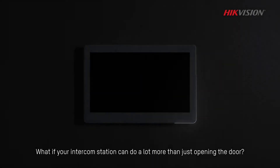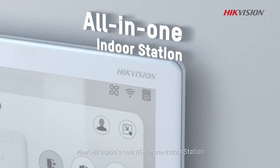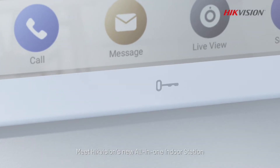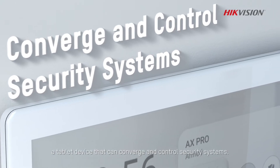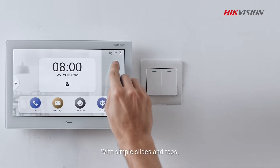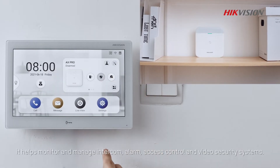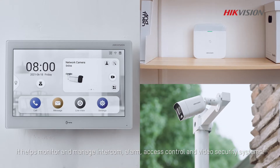What if your intercom station can do a lot more than just opening the door? Meet HikeVision's new all-in-one indoor station — a tablet device that can converge and control security systems with simple slides and taps. It helps monitor and manage intercom, alarm, access control, and video security systems.